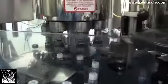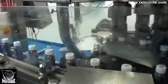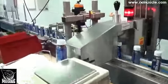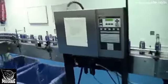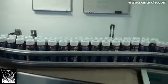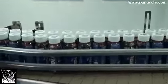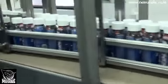This machine screws the cap on. Then they come through here and they're checked. That's a lot of bottles — 13,000 bottles an hour, which translates to about 2 million cases a year, running two shifts.